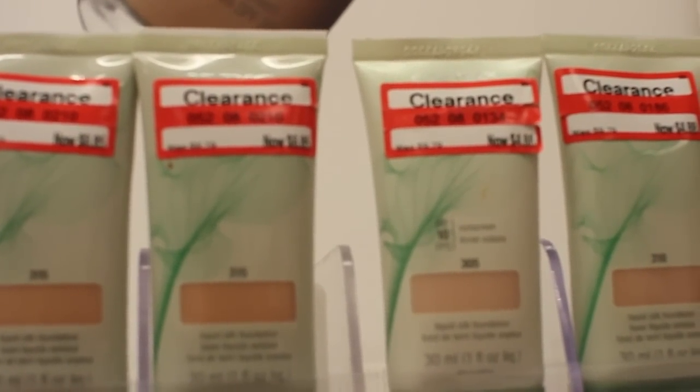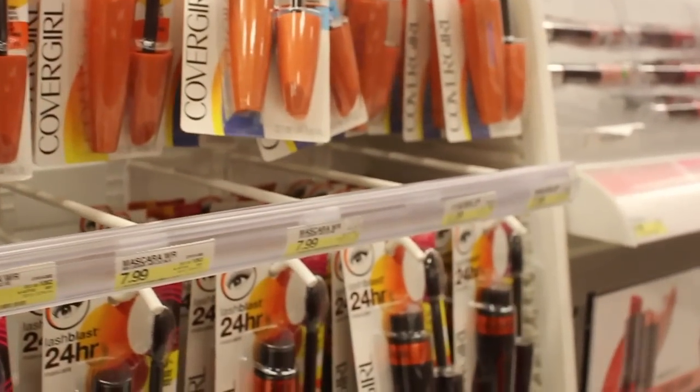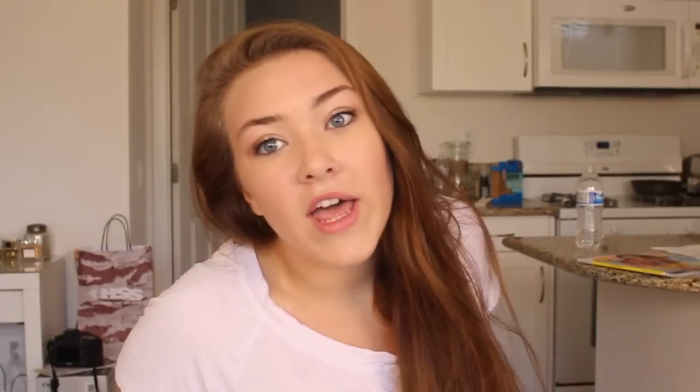So I'm going to go to the drugstore right now and pick out a couple items that are $20 and we'll do this makeup challenge. I'm back and I got things for $20. It was kind of hard but I did it.